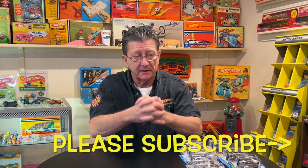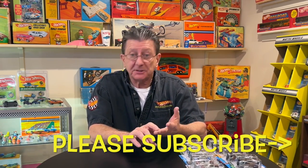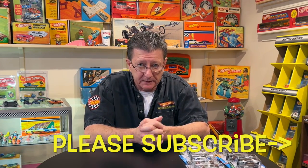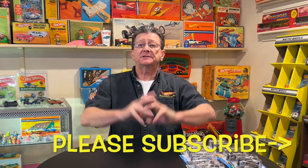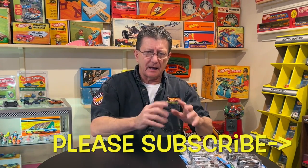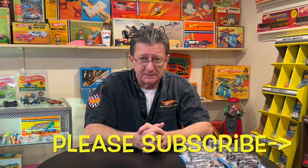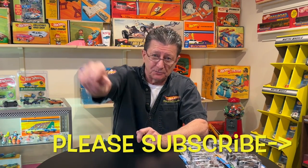Please subscribe, give us a thumbs up — it helps the algorithm so everybody gets a chance to see our stuff. Please share our videos, tell your friends, and of course please be kind to one another. Until the next time, right here at Hot Wheels TV — really appreciate you guys stopping by. Take care, we'll see you soon!